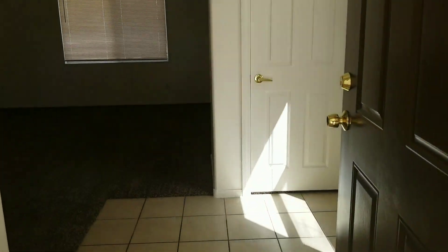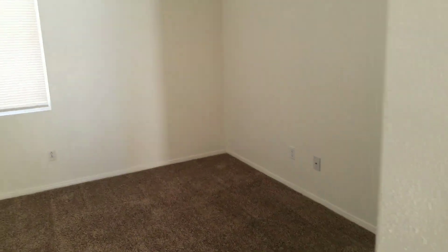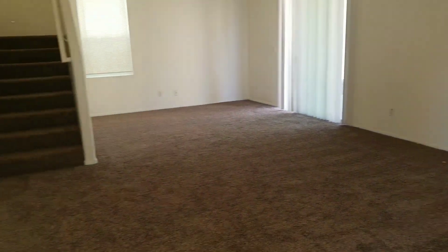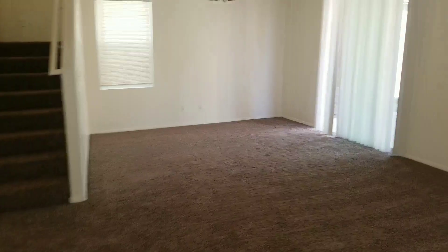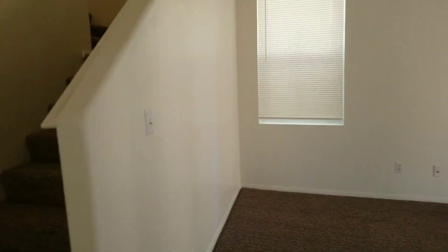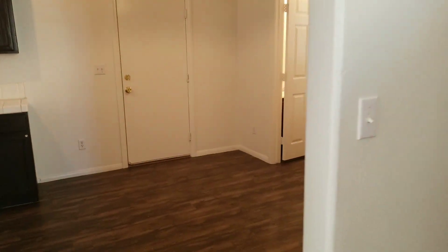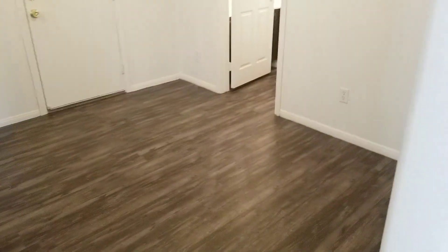You walk in and you're right in the living room — nice big living room, lots of space. You can do a formal dining in here if you want to, but in the kitchen there's an area for a nook. You can have a nook right there if you wanted.